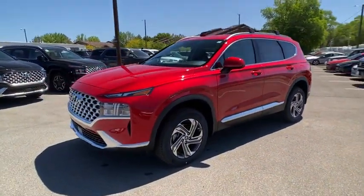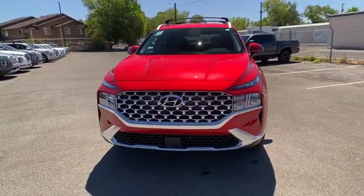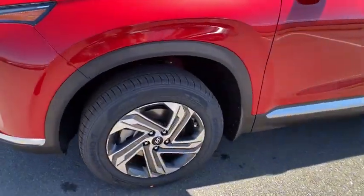Aluminum wheels, AM FM stereo radio, rear defrost, auto off headlights, side head airbag, MP3 player, electronic stability control, passenger airbag, trip computer.